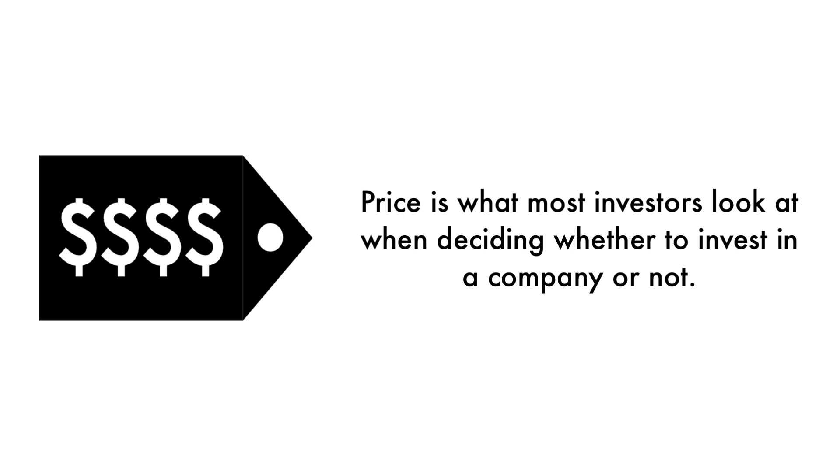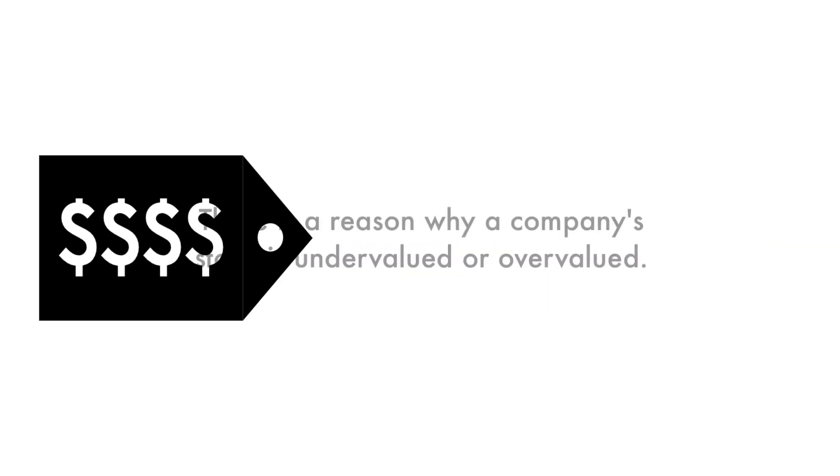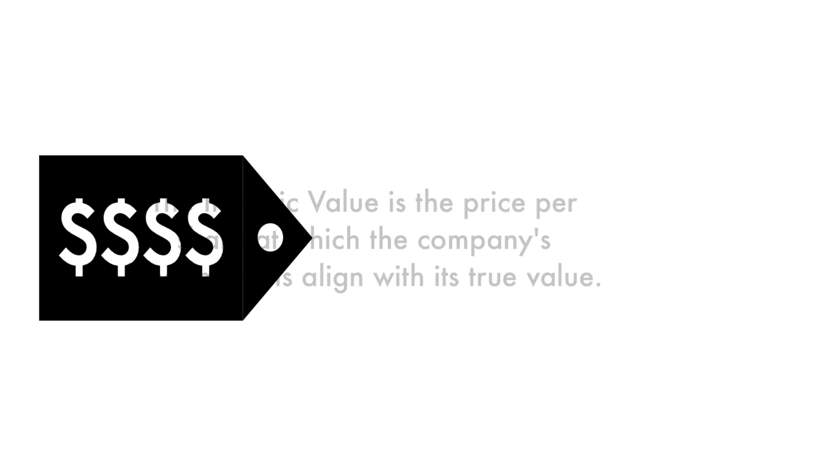Finally, let's look at the company's price. Price is what most investors look at when deciding whether to invest in a company or not, but price per share shouldn't be the most important consideration. That's why 20% of this analysis is attributed to the company's intrinsic value. There is a reason why a company's stock is undervalued or overvalued — an undervalued stock may be undervalued because it's simply a terrible business, and the other side is true as well. The price factor is made up of only one metric: the intrinsic value is the price per share at which the company's fundamentals align with its true value, compared to its current stock price.